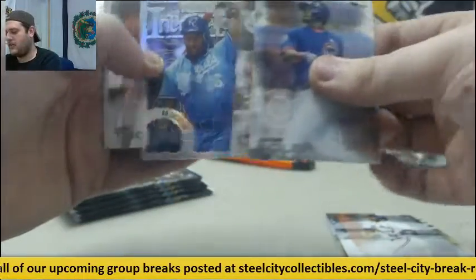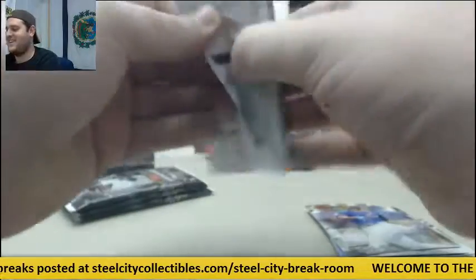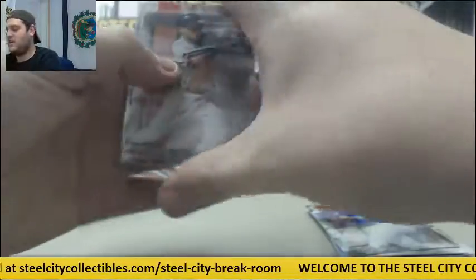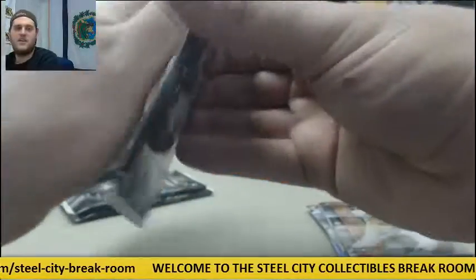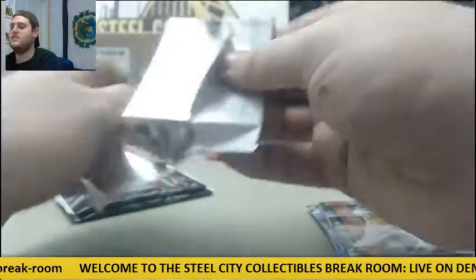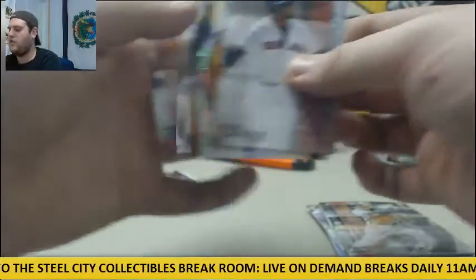Solarte, Martinez, Jackson, Trout. Pedroia, Sanchez, Gray, Betancourt, Henry Owens rookie. Ortiz, Harvey, Conforto rookie, Altuve, Mookie Betts.